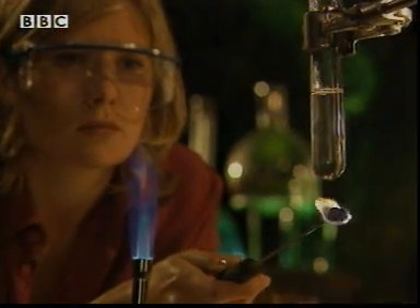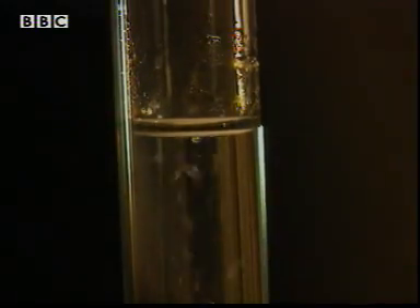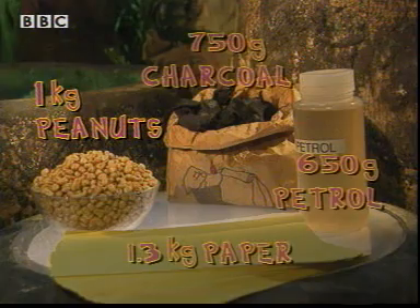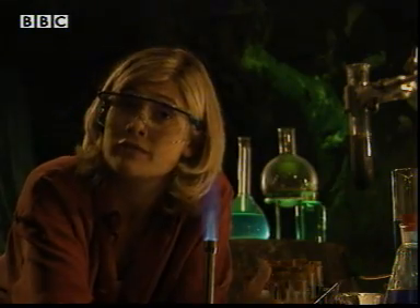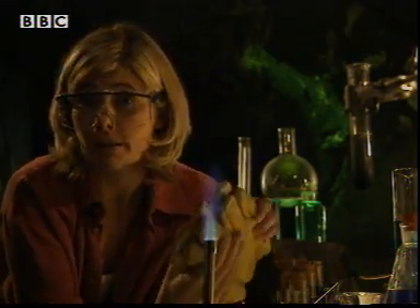Our body burns food like fuel to give us energy. Other fuels also have an energy value. This kilogram of peanuts has the same amount of energy stored in it as 750 grams of charcoal, or 1.3 kilograms of paper, or 650 grams of petrol. Different foods give different amounts of energy, sometimes a surprising amount.